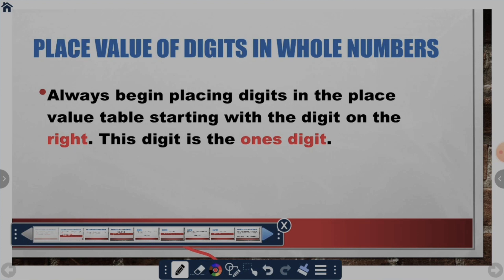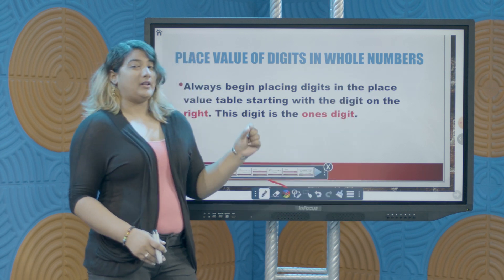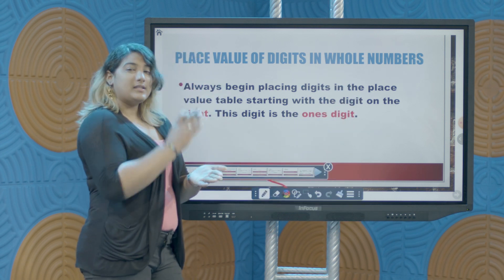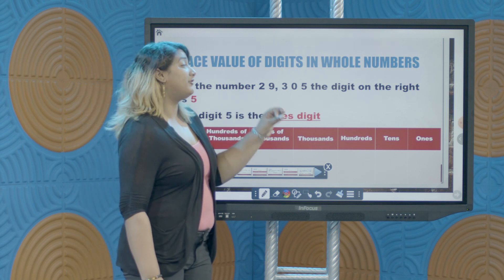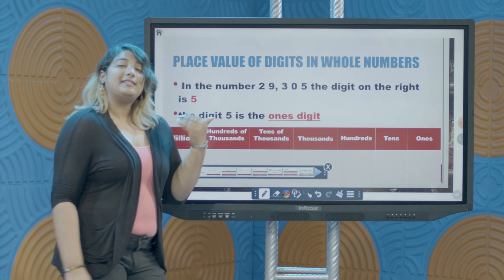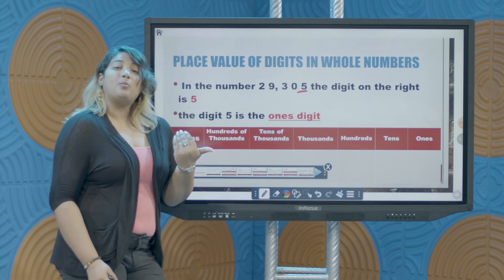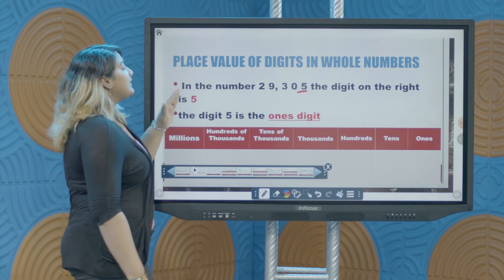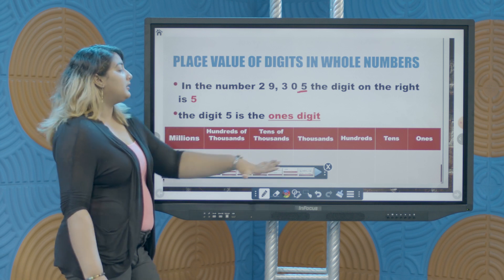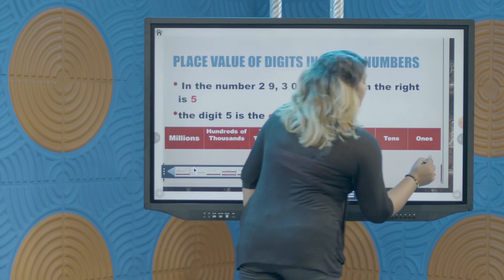Which digit is in the ones position? We always begin with the digit on the extreme right of our number — that digit is the digit in the ones position. So let's look at this number, for example. Here we have the number 29,305. The digit on the extreme right of this number is the digit which is in the ones position. So I will take the digit 5 and write it in the ones column.